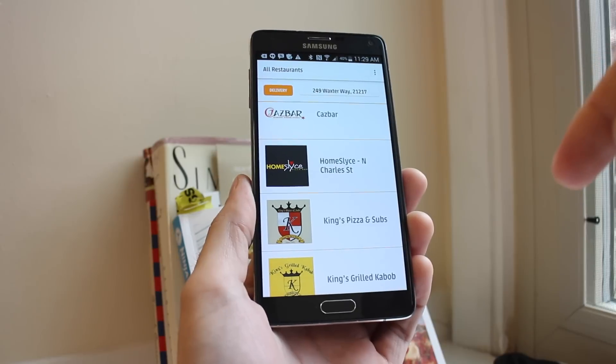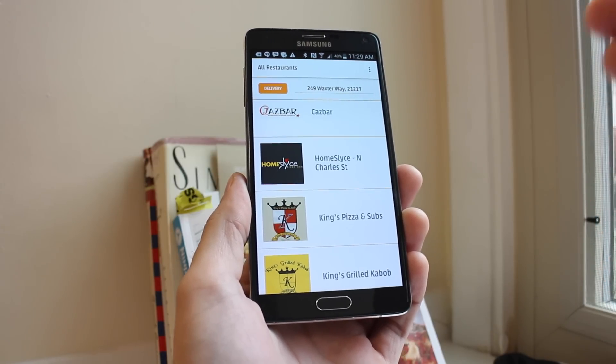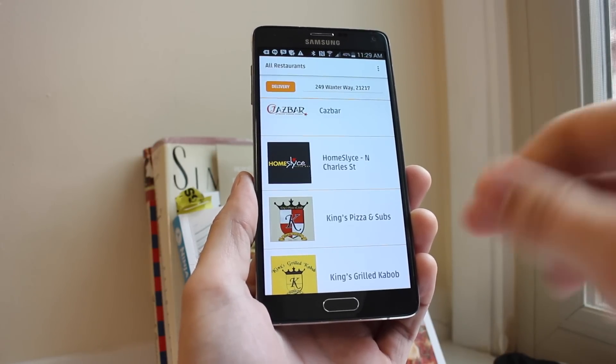Certain restaurants do their own delivery, but certain restaurants will have an actual OrderUp representative pick up your food and deliver it to you. Those orders tend to have slightly higher delivery fees.